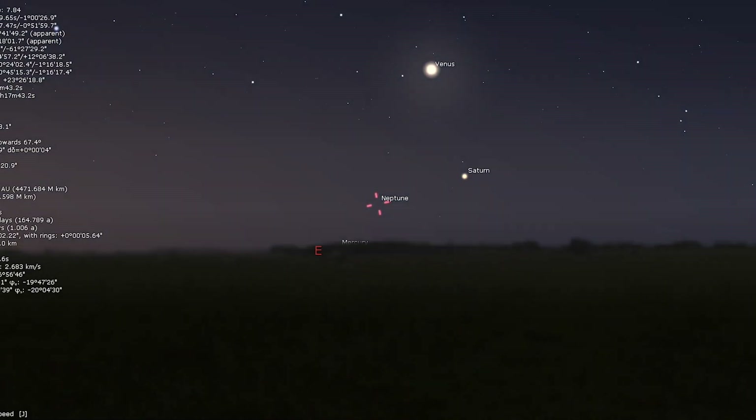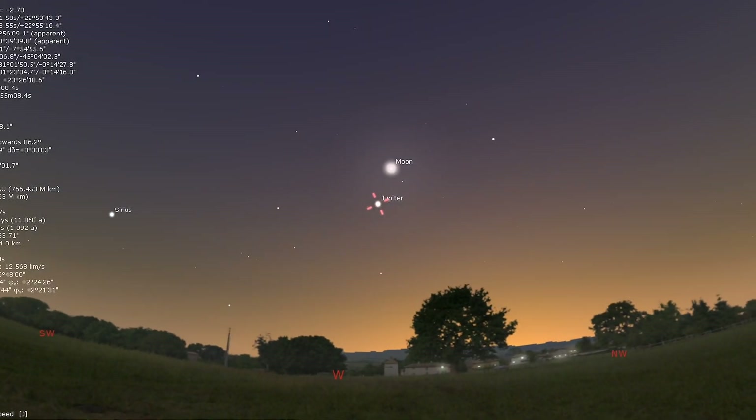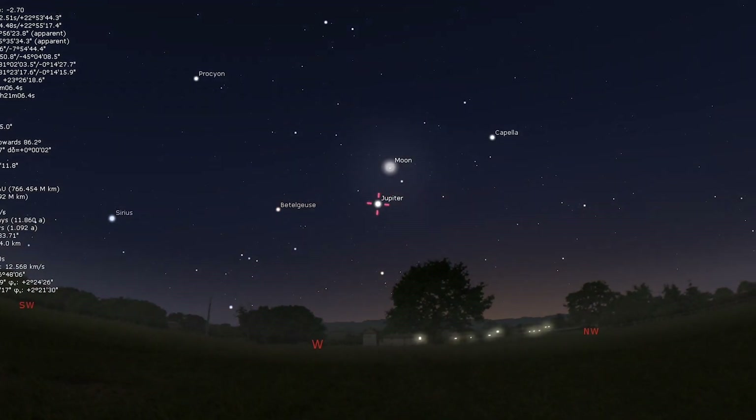We're going to move from the Whirlpool Galaxy and bring it back home to see what the moon and the planets are up to this month. Neptune is too close to the sun to be visible, and Uranus is too low in the evening twilight to make observations worthwhile. However, Jupiter remains telescopically observable for a short time after twilight for the first half of the month, with a crescent moon close by on the 2nd and the 30th.